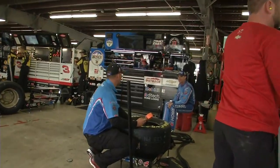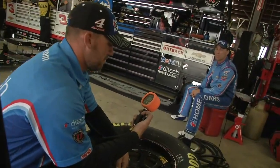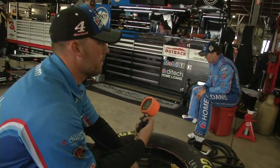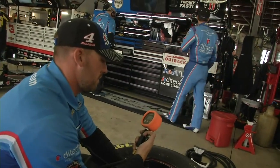And there is Kevin Harvick dusting off the tires, getting ready for practice at New Hampshire Motor Speedway.